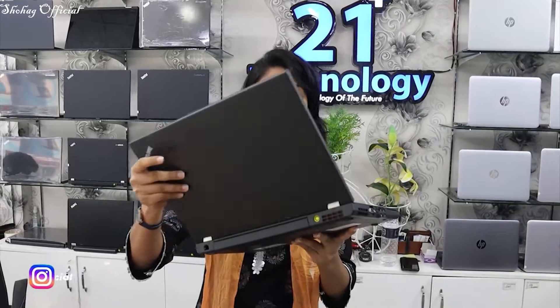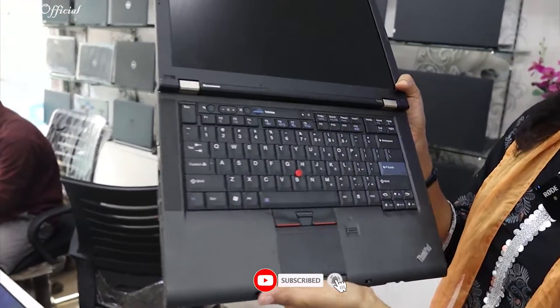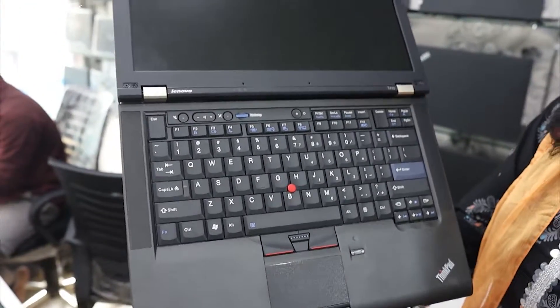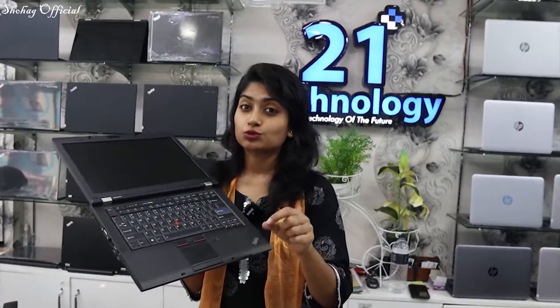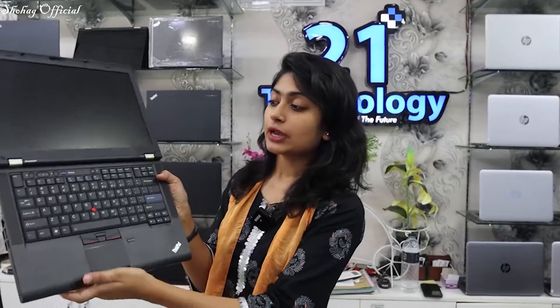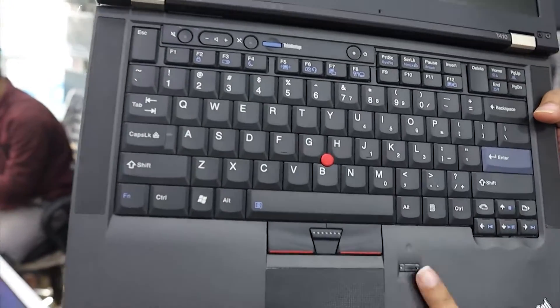This is the 4th laptop — it has a Core i5 processor with 2nd and 3rd variants. This is a second generation with a collection for only $195. The third generation collection is also $195. It has a big display, 4GB RAM, 500GB storage, and you can upgrade or modify it. It has a fingerprint sensor available.